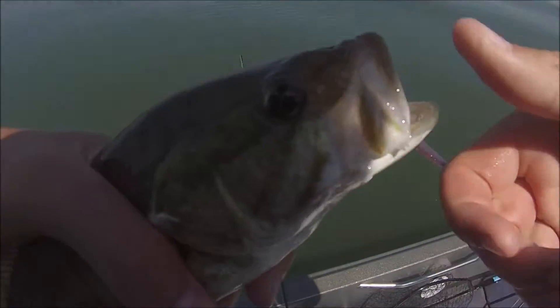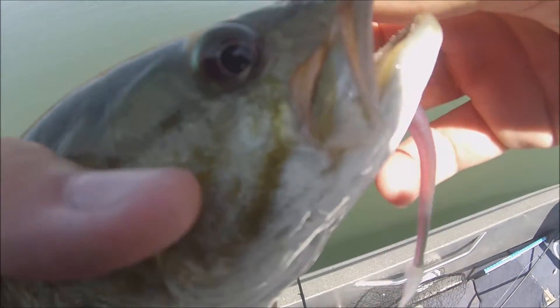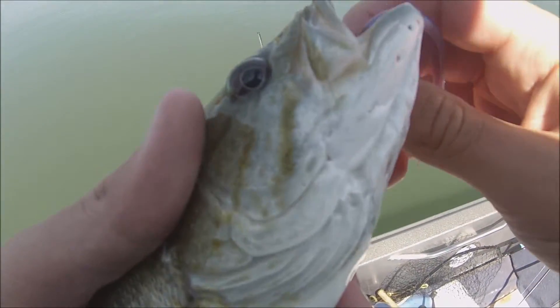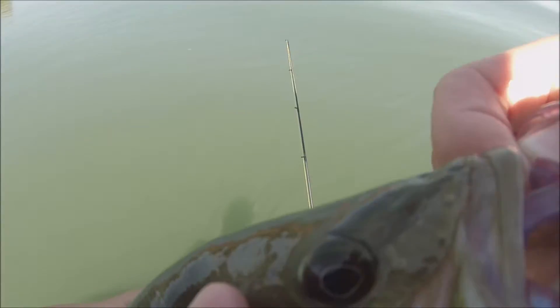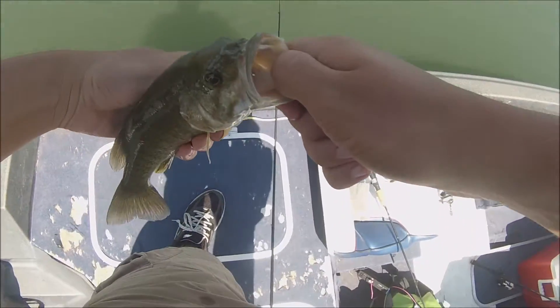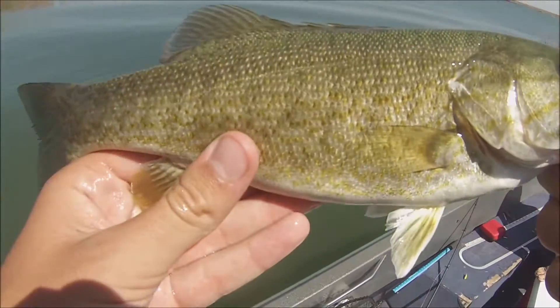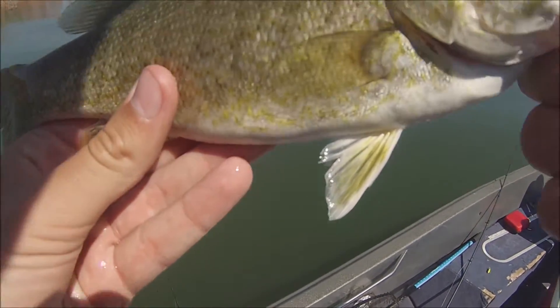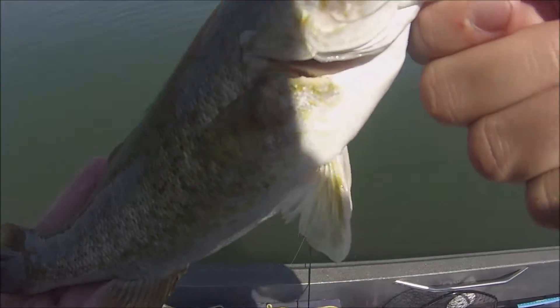When you're using the drop shot, the bass — you can feel the nibbles they take. In my experience, once you start feeling them, set the hook, because chances are they already have it in their mouth. There he is, that's a cute little one. My second smallmouth ever. Those are pretty nice healthy fish. Let's get him back.